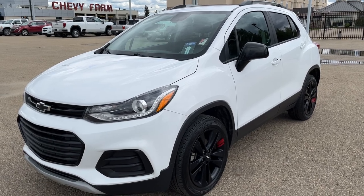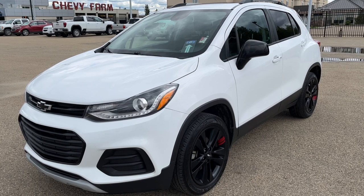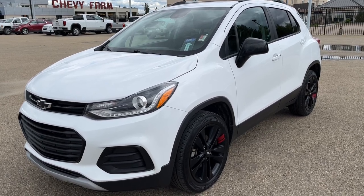Thank you for joining me for this quick video walk around of the 2019 Chevrolet Trax. If you enjoyed, please be sure to subscribe for more daily videos and we hope to see you at Wolf Chevrolet soon.